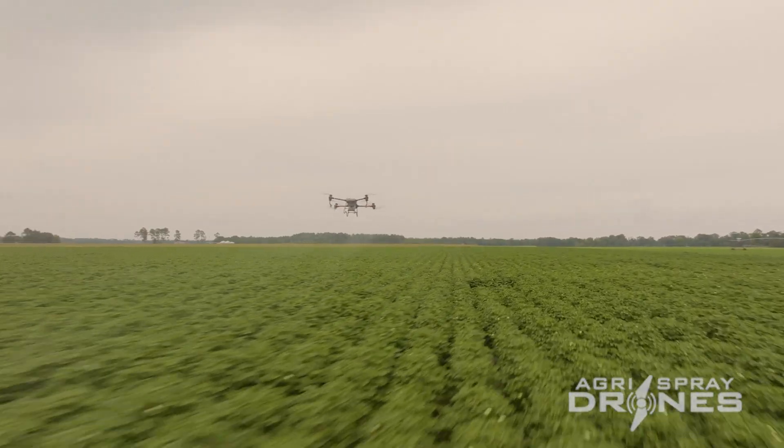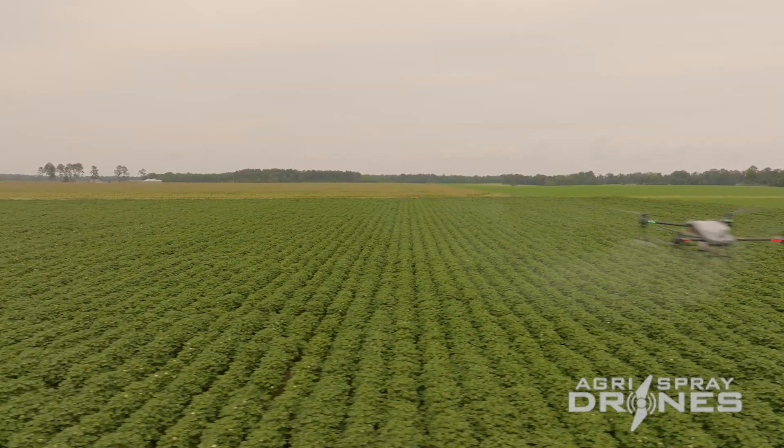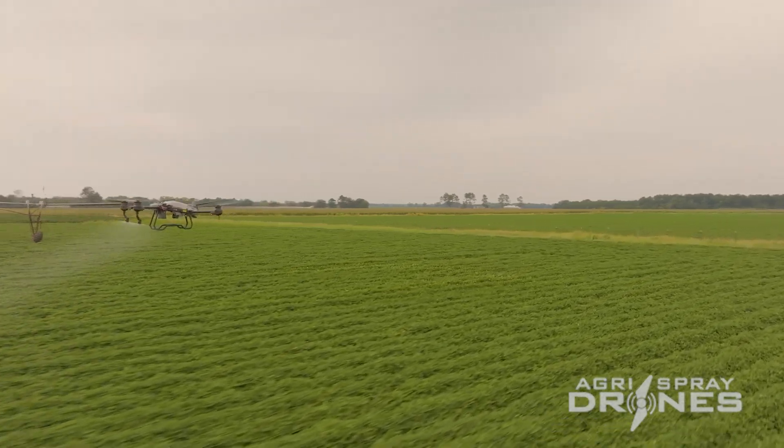I foresee the technology will continue to evolve, and five years down the road it may surprise all of us. I do believe we will get true drone swarming, where one operator will be able to use one remote controller and operate multiple drones at the same time, with every job synchronized across all the drones. I also hope we will get bigger drones with more flow rate — those are the two things most operators are wanting. I have high hopes in the technology; it's going to continuously improve from this point. We just have to give it a little bit of time.